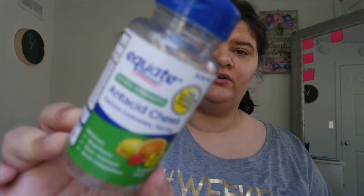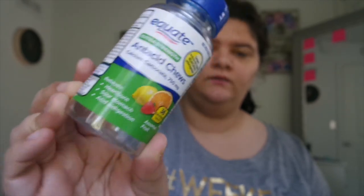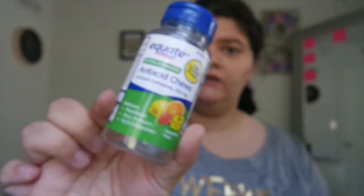These taste so good — even the fruit mint ones. 10 out of 10, I recommend these. They're just the off-brand of the Alka-Seltzer ones.